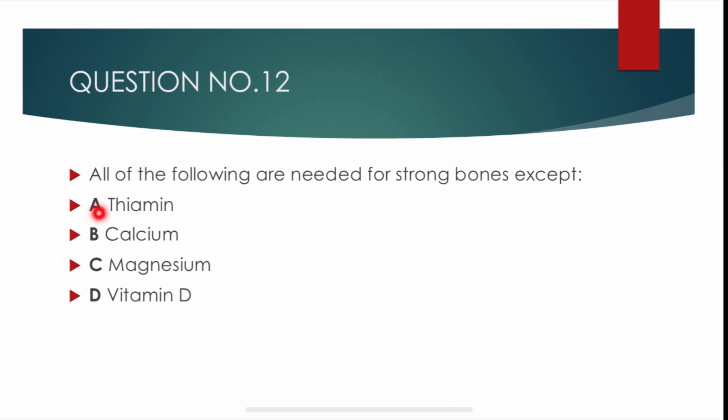Question number 12. All of the following are needed for strong bones except — options are: thiamine, calcium, magnesium, and vitamin D. Calcium, magnesium, and vitamin D are needed for strong bones. So the correct answer is alpha: thiamine.